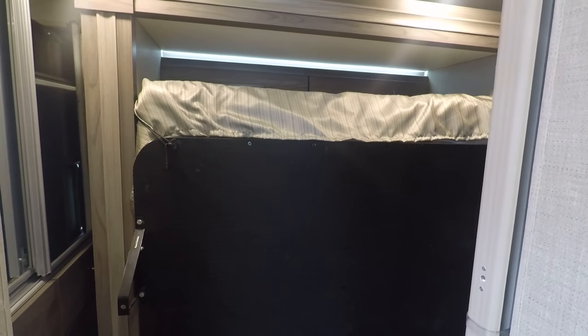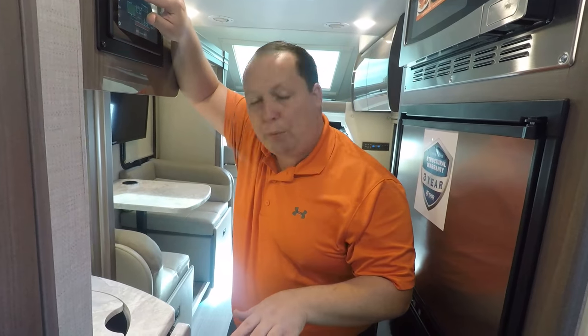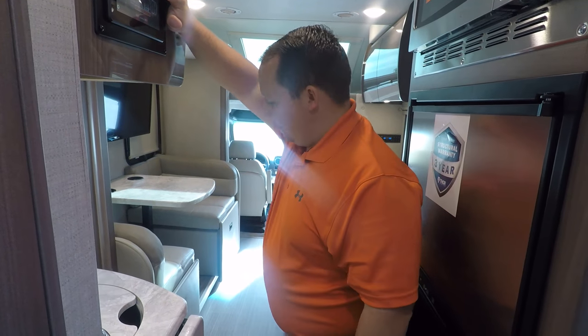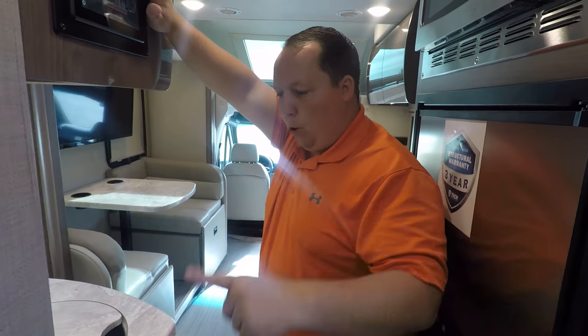We have a huge favor to ask: leave down in the comments three things you like and three things you don't like about this brand-new floor plan from Thor. Thor is reading the comments — they've let me know they like watching our videos and love your feedback. It also helps us get more viewers and lets RV manufacturers know what they need to change.